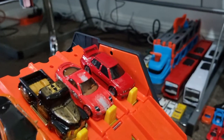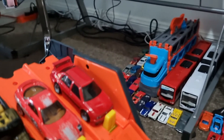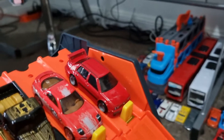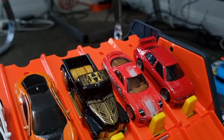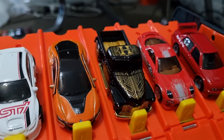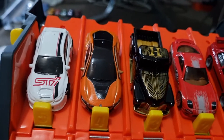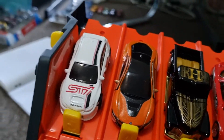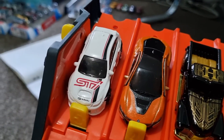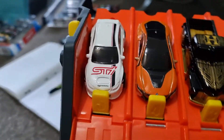Race 2. In lane 1, we have the Volkswagen Jetta Mk3. Lane 2, the '95 Mazda RX-7. Lane 3, La Troca. Lane 4, the 2016 BMW i8. And lane 5, the Subaru WRX STI.